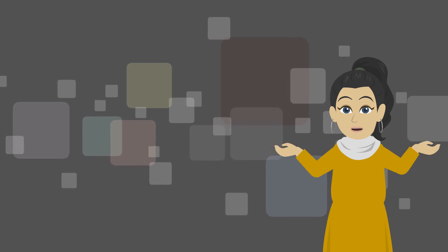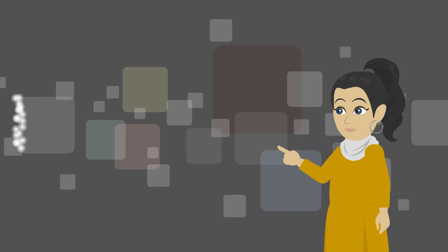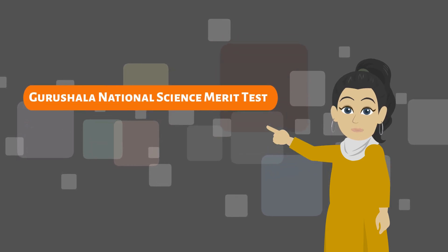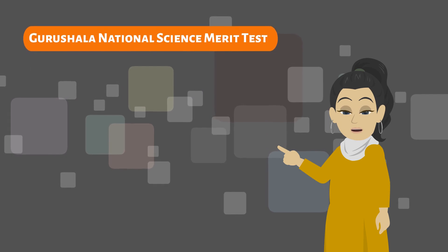Hello everyone, through this video we will tell you all about the Gurushala National Science Merit Test. So what is the Gurushala National Science Merit Test and why is it important to attempt it?